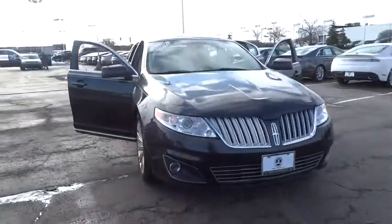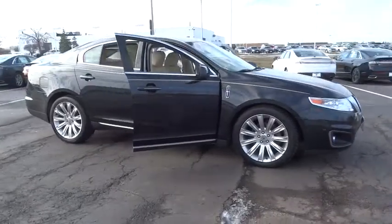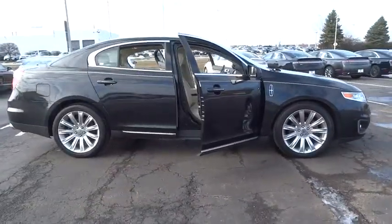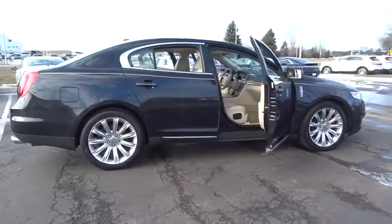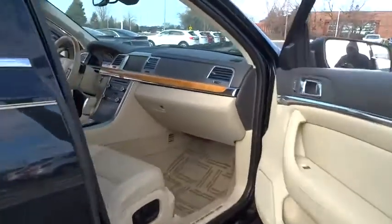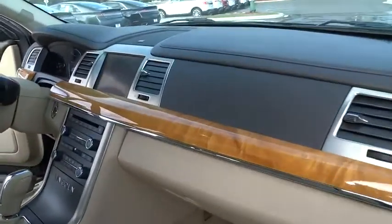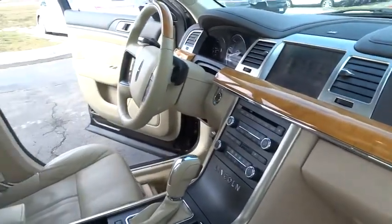The 2010 MKS. With standard features including an invisible keypad that senses your arrival, intelligent access keys that allow ignition at the touch of a button, and a power rear window sunshade, the Lincoln MKS is technologically breathtaking. Boasting a 3.7 liter V6 engine, it is also powerfully smart.